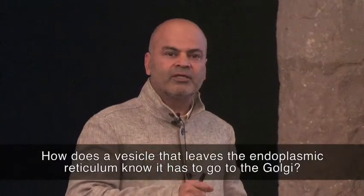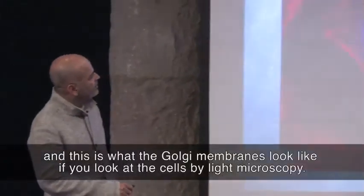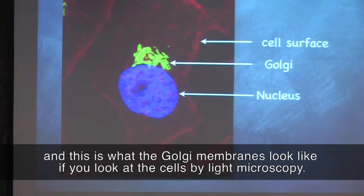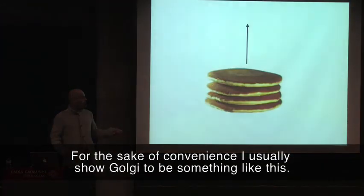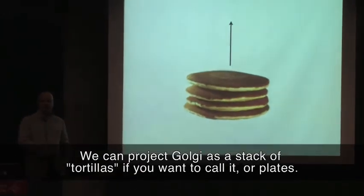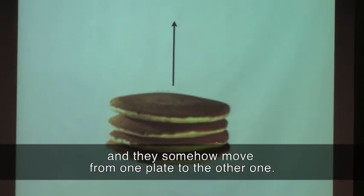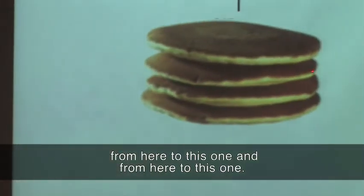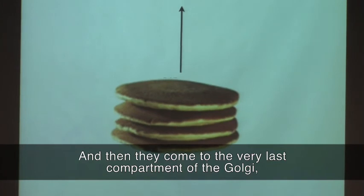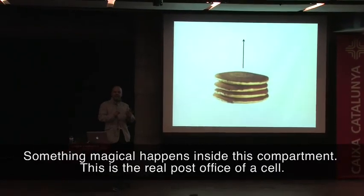The compartment these vesicles come to is called the Golgi complex. How does a vesicle that leaves the endoplasmic reticulum know it has to go to the Golgi? This is a key question. For the time being, the vesicle has arrived at the Golgi. For convenience, I usually show the Golgi as something like a stack of tortillas or plates. Proteins enter the Golgi from one face — the cis face — and they move sequentially from one cisterna to the next. When they come to the very last compartment of the Golgi, generally called the trans-Golgi network, something magical happens inside this compartment. This is the real post office of a cell.